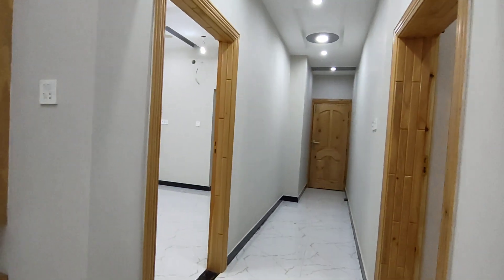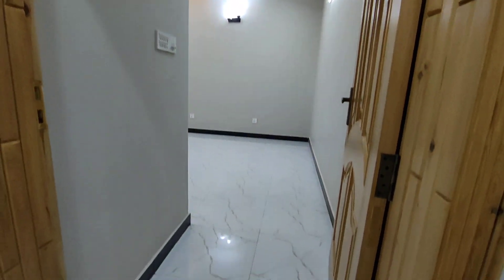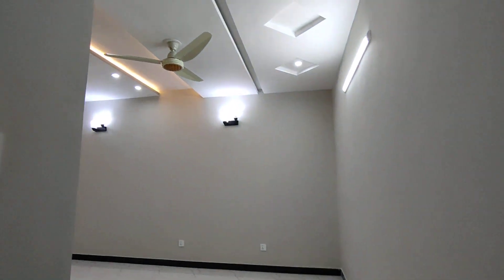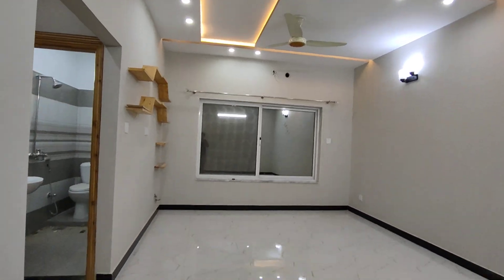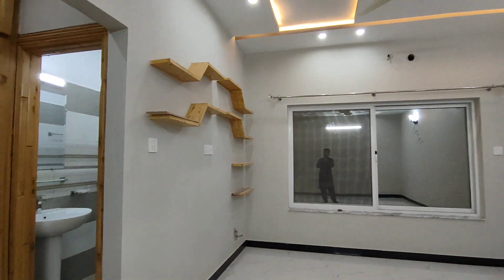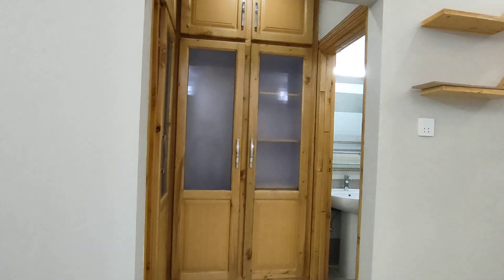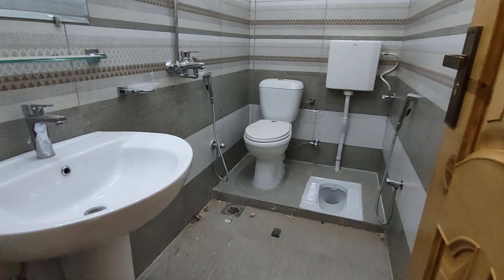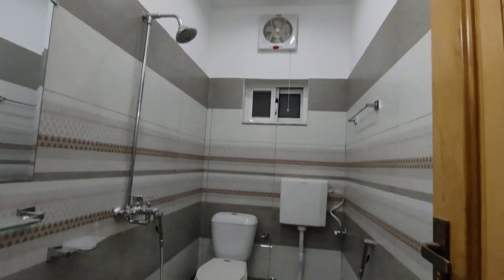Let's move further — we will visit the master bedroom first. You can see the door work and the ceiling design. This is the size of the master bedroom. You can see the tile work, ventilation, and the LED light is placed. This is the cupboard — there are two options, Indian and English.